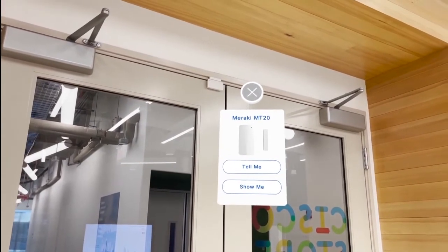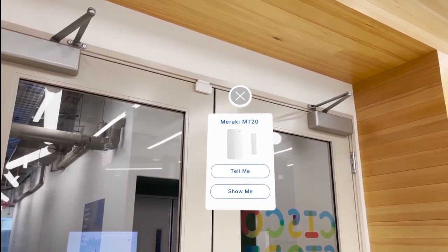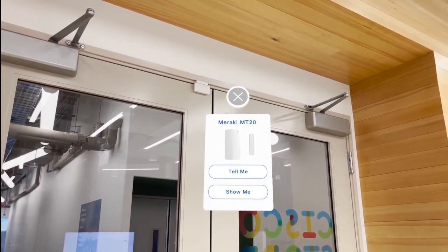These are our Meraki sensors. This is the MT20, which allows us to track when the doors are opened or closed and alert us if the door is supposed to be closed and it isn't.